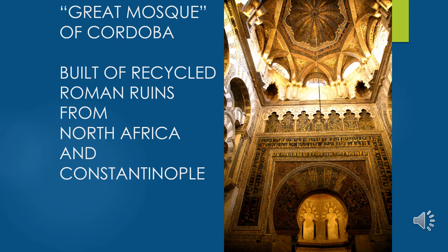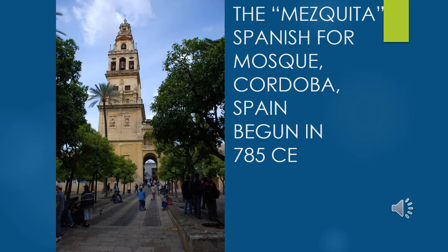The pointed arches come from the Middle East. After the Reconquista, a Christian cathedral was built within the mosque in 1520 — very Gothic on the outside. The bell tower was originally the minaret calling people to prayer. The mosque was very low to the ground, symbolic of humbling oneself toward Allah, while the Gothic cathedral reached up toward the heavens. We'll see some mixture of Gothic and Moorish style on the interior.